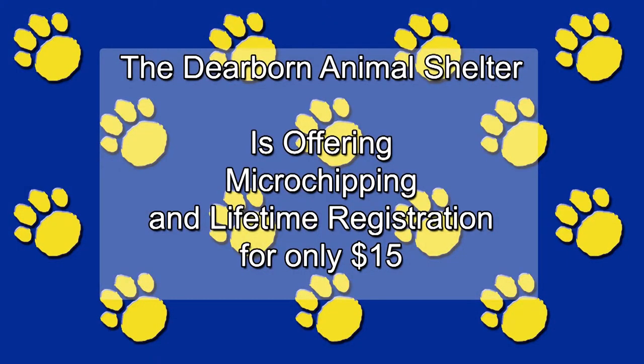Right now we're offering a special — for $15 you can get the microchip and also lifetime registration. Have your pet microchipped today. It's the best defense if your pet family member were to get away, to have them returned to you safely. You can always learn more about it on our website at Dearbornanimals.org.